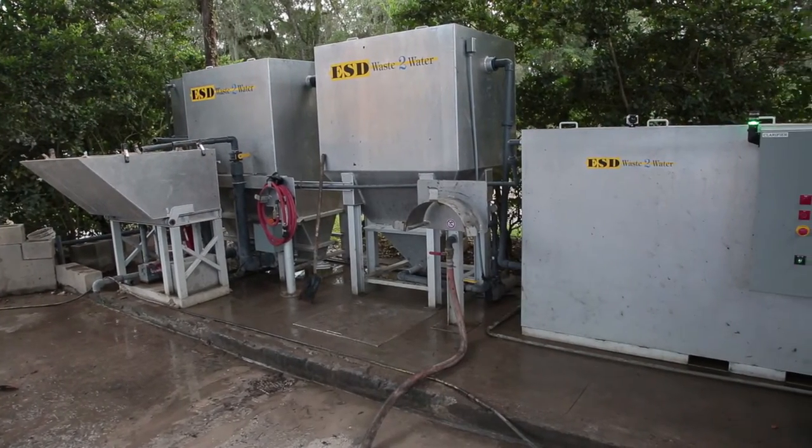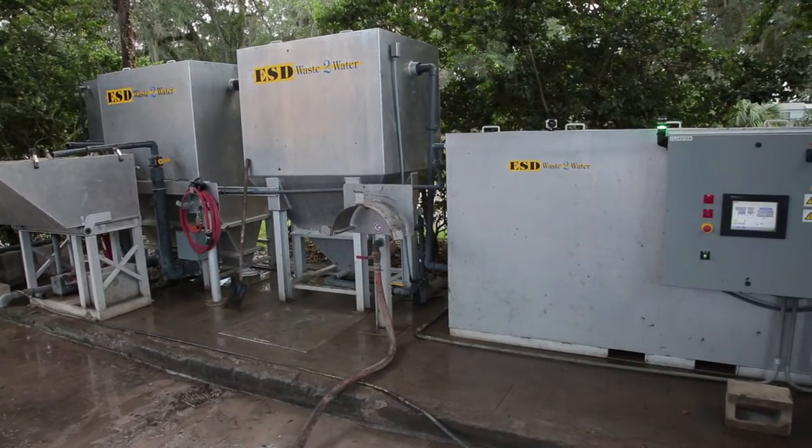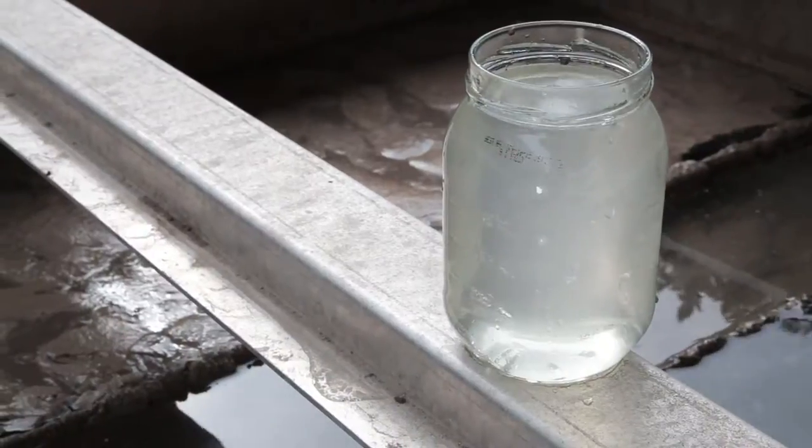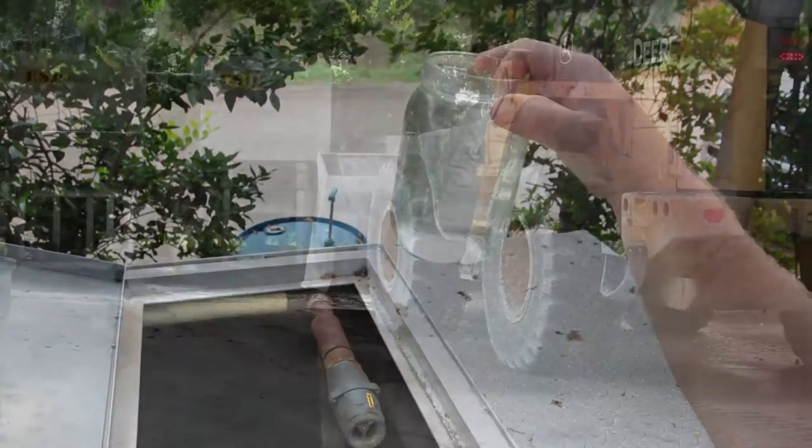Here's how it works. ESD Waste-to-Water has created the solids management system, also known as the SMS, to alleviate the time-consuming handling of sludge and solids out of in-ground pits while producing a quality of recycled wash water never seen before. The process is simple.